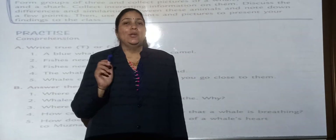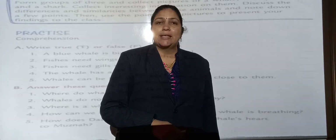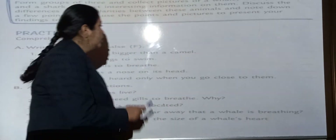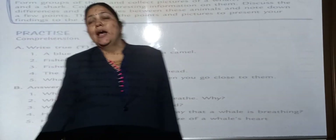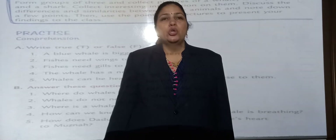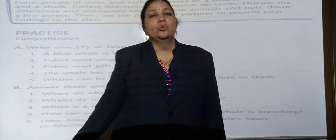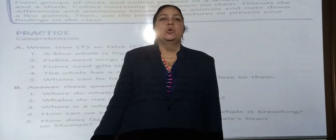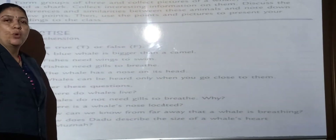Difficult words and word meanings we already done in our previous class. Today we will do the true-false and answer these questions. Answer these questions, you have to write in your notebook. And the true-false exercise, you have to do in the textbook only. Take out page number 110.